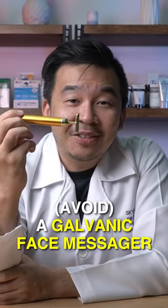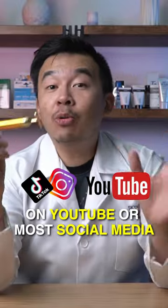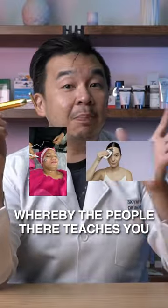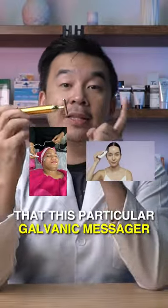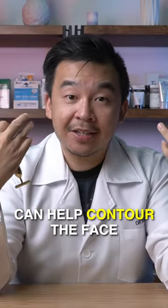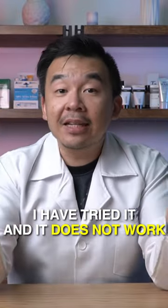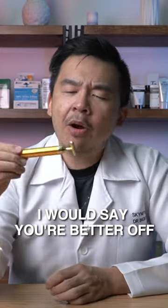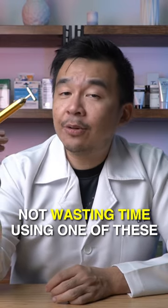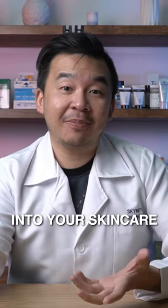A galvanic face massager — you'll be able to see this on YouTube or on most social media, whereby people teach that this particular galvanic massager can help contour the face, giving you a slimmer looking face. I've tried it and it does not work. I would say you're better off not wasting time using one of these kinds of tools, and probably invest more time and more money into your skincare.